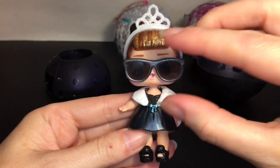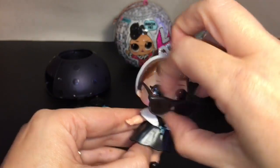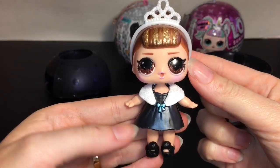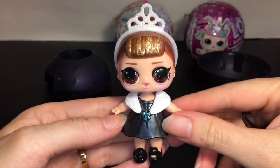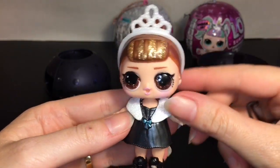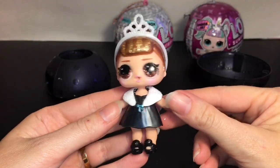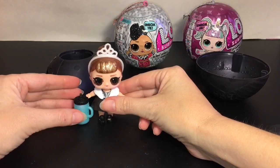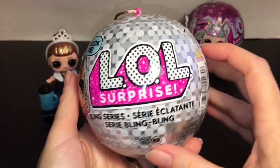Here she is all dressed up — super cute! You can take the glasses off as well, but I like her just like this. She definitely reminds me of Holly Golightly from Breakfast at Tiffany's. This is a great one — so happy to add her to my collection.